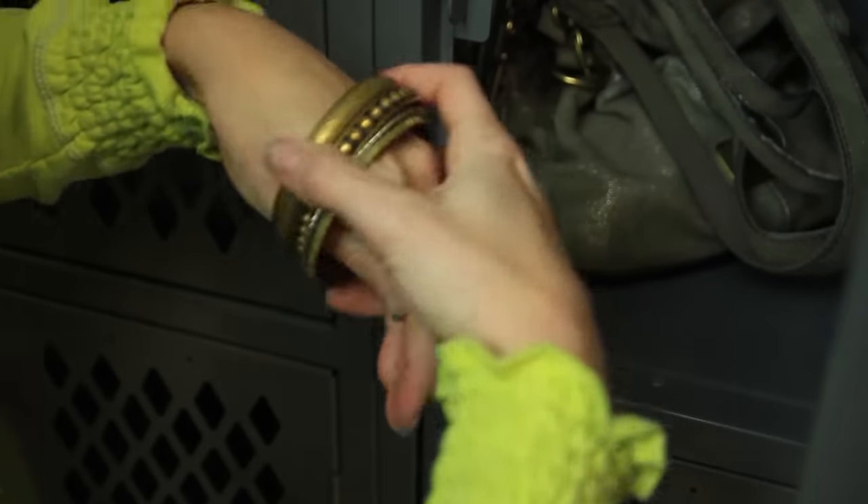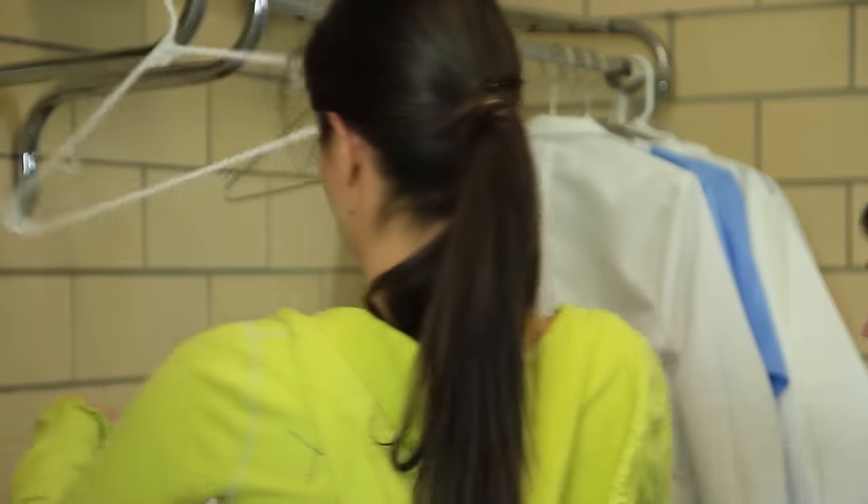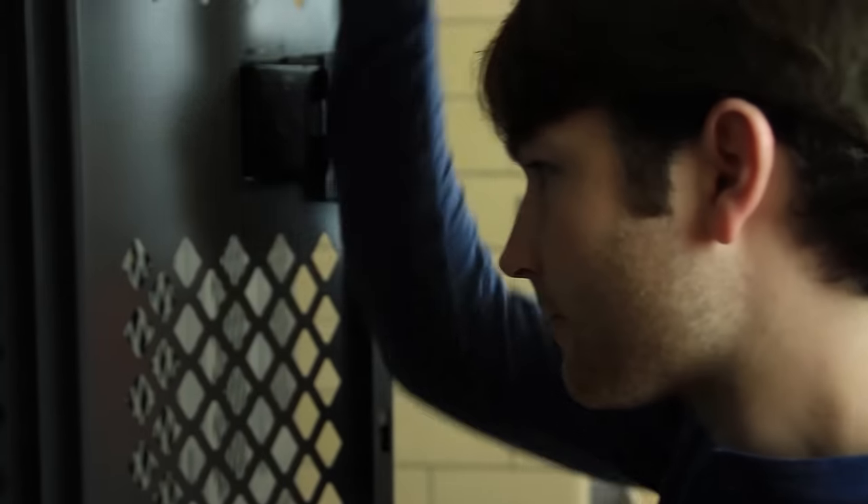Remove jewelry before entering the lab and tie back long hair. Bring only the things that you need into the lab. Leave all personal items like backpacks, purses, or jackets outside so they don't become contaminated.